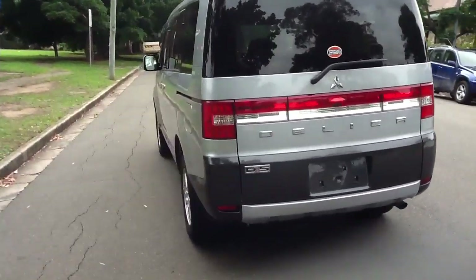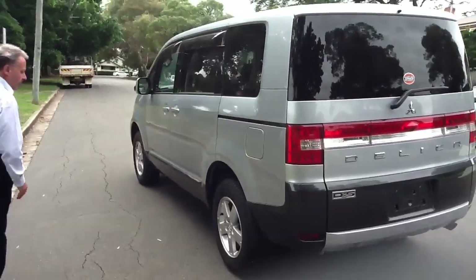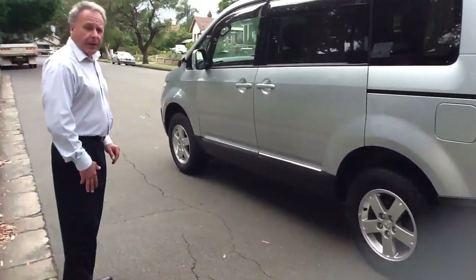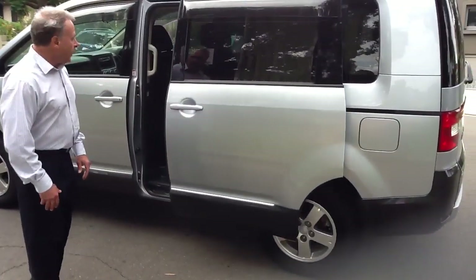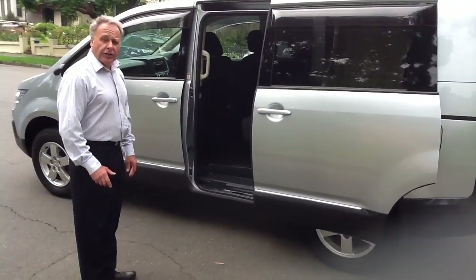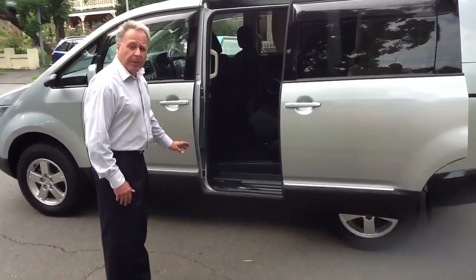Moving to the passenger side, once again, very nice car. It has the added feature that the passenger door is electric — a nice feature to have. It is controlled from the driver's compartment and from the door.